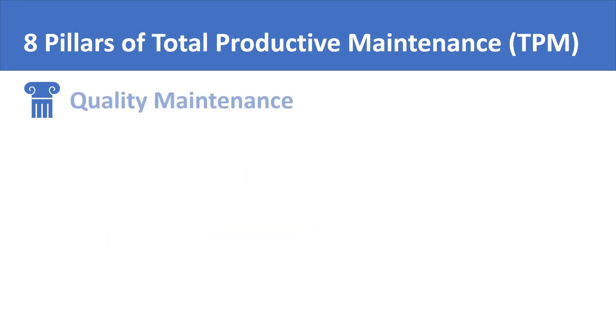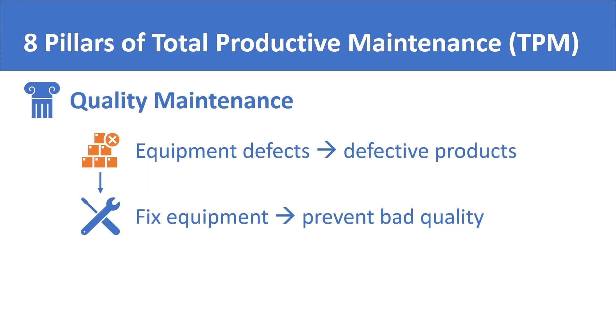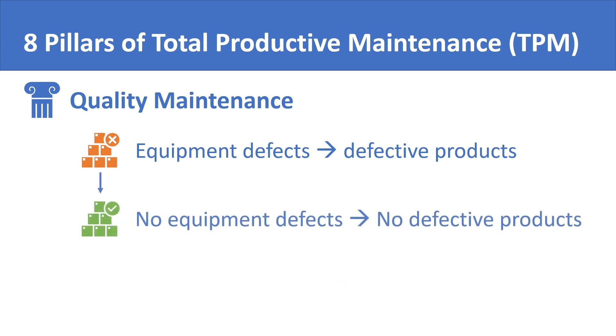The third pillar of total productive maintenance is quality maintenance. The concept is that various defects in equipment tend to translate into defective products. There are many problems in machines that do not cause any breakdown but certainly cause loss in output quality. Quality maintenance drives the maintenance team to address such issues, to ensure that defective products are not produced in the first place — quality ingrained in the equipment rather than relying on an external quality control officer to reject bad products.